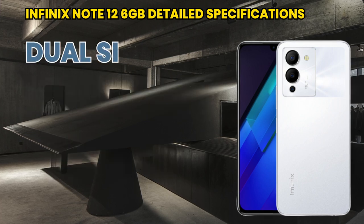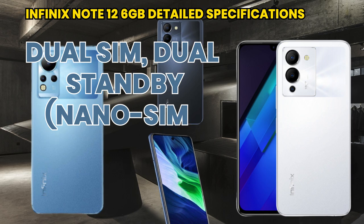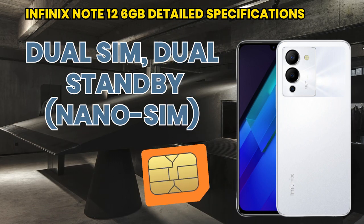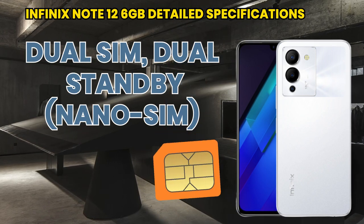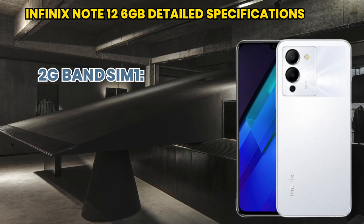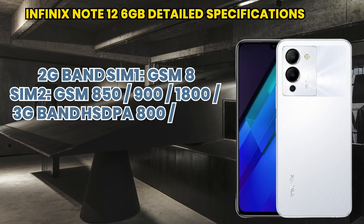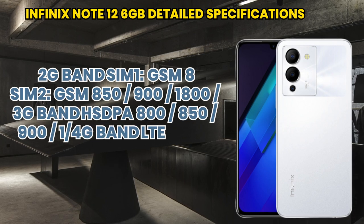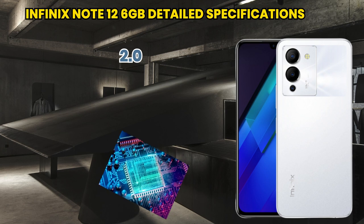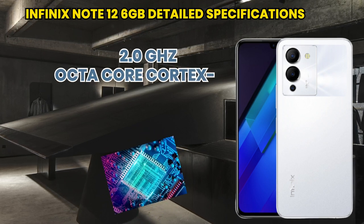It supports dual SIM, dual standby, and nano SIM. It comes in different colors: blue, black, sunset, and golden. If we talk about its frequency, it supports 2G, 3G, 4G, and LTE bands. Its processor is octa-core at 1.8 GHz and 2.0 GHz.